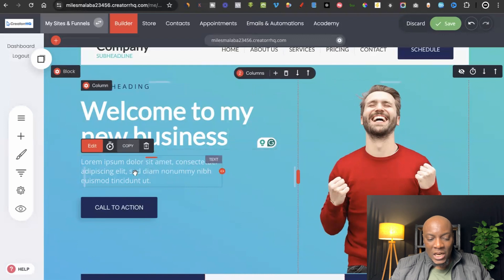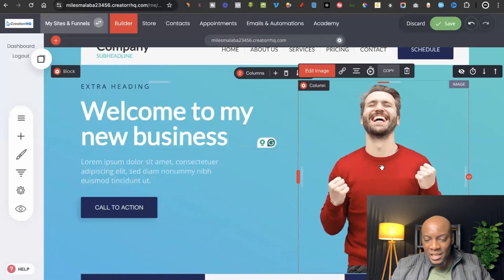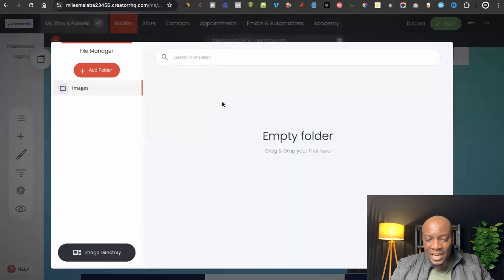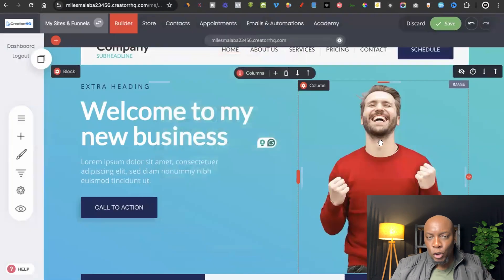You can change any text you want, change the call to action to something like 'Buy Now' or 'Book a Call,' click on an image, click 'Edit Image,' and then choose to upload an image from your computer. I'm not going to show you everything about how to use this platform because I don't want this video to be too long.